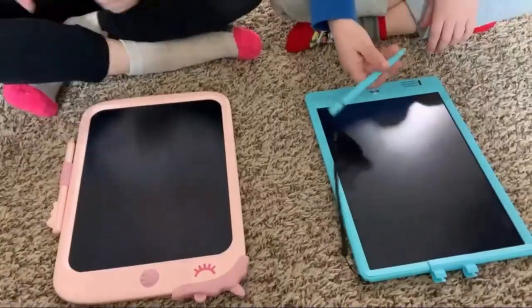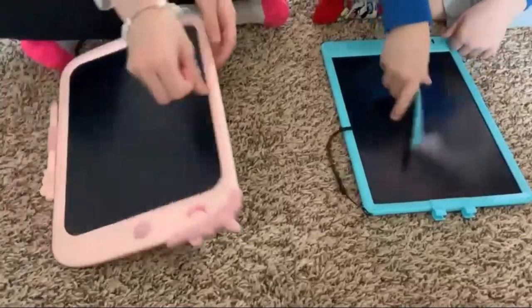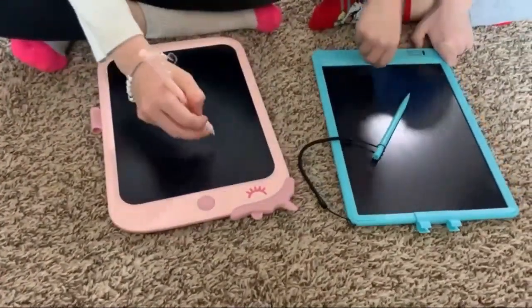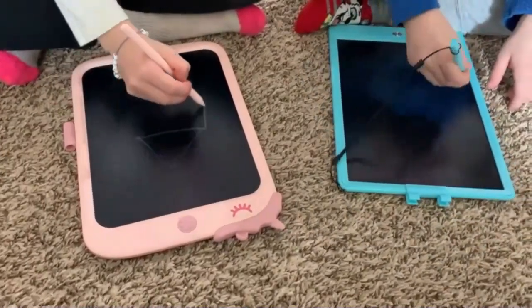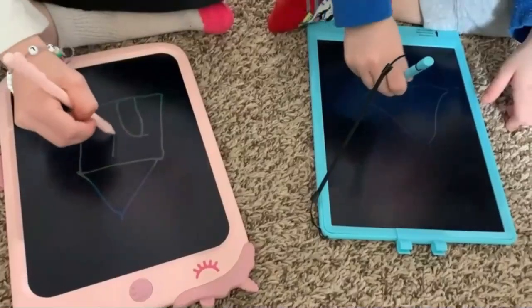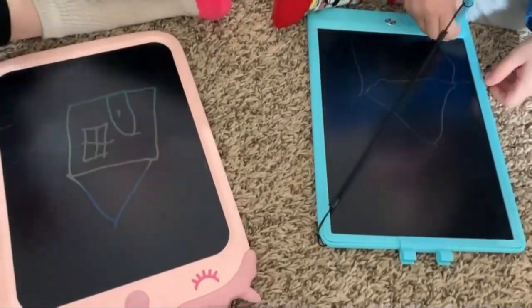The Bravo Kids LCD Writing Tablet is the perfect creative tool for kids aged 3 to 6. This 10-inch doodle board offers endless fun, allowing children to draw, write, and erase with ease. Its durable and lightweight design makes it ideal for travel, while the eye protection screen ensures safe play — a must-have for inspiring young imaginations.